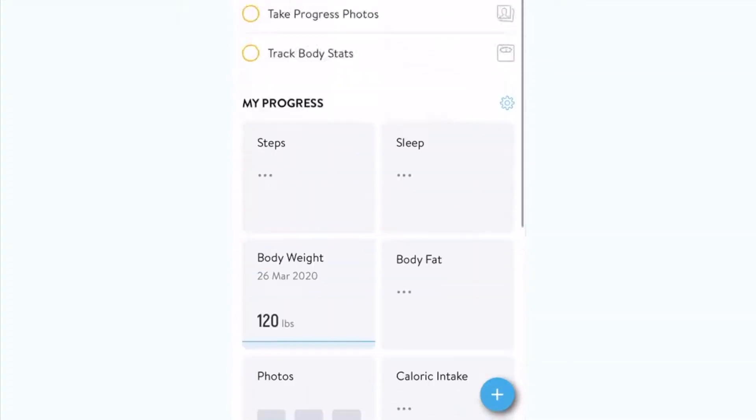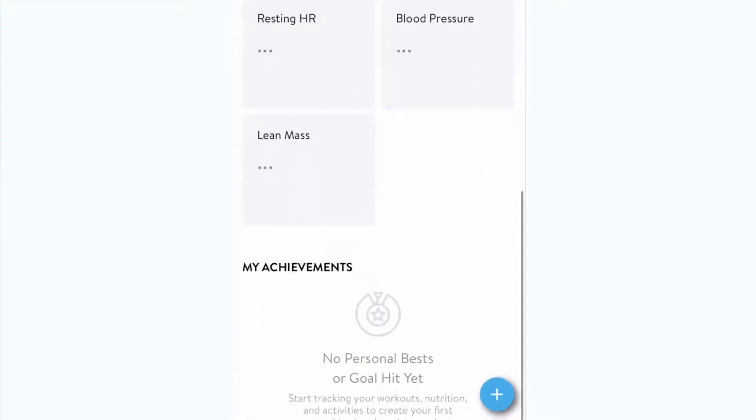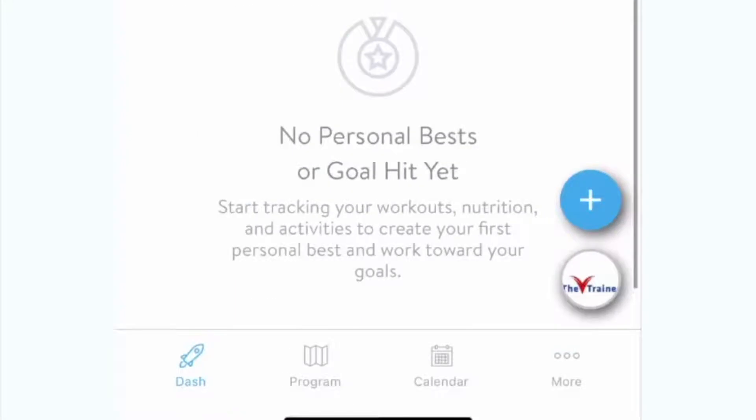This screen is your dashboard. You can quickly get a snapshot of your to-dos, progress, and achievements. Along the bottom of this screen, you'll see your menu of dash, programs, calendar, messages, and more.